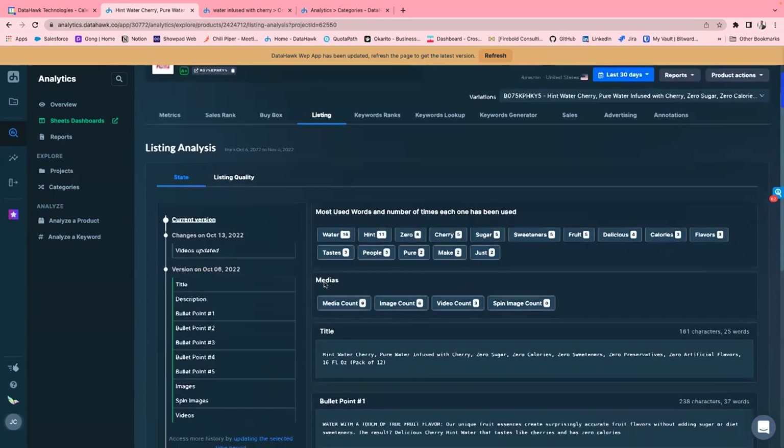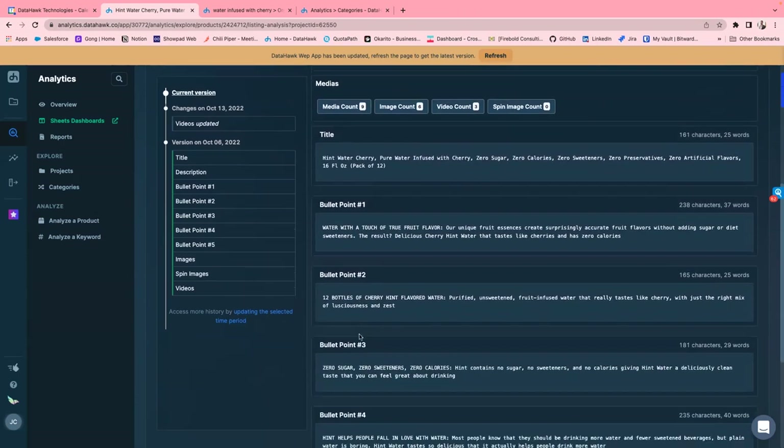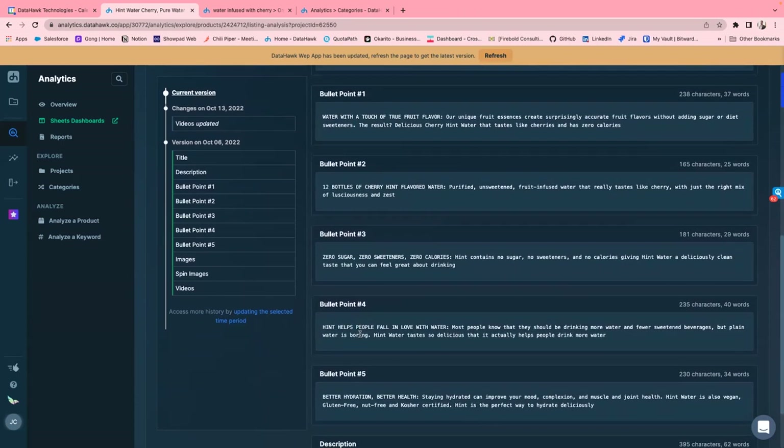We also have something we call the time machine. If you're optimizing your listing, your optimization is only as good as what's happening in the market. So if competitors are updating their listings, changing content or keywords, you'll probably want to change yours too — especially if they're seeing gains in organic rank. You can set up alerts to be automatically notified, but you can also go back in time to see any changes made, including specific words, how many times they appear, what the title looks like, and what the bullet points look like.